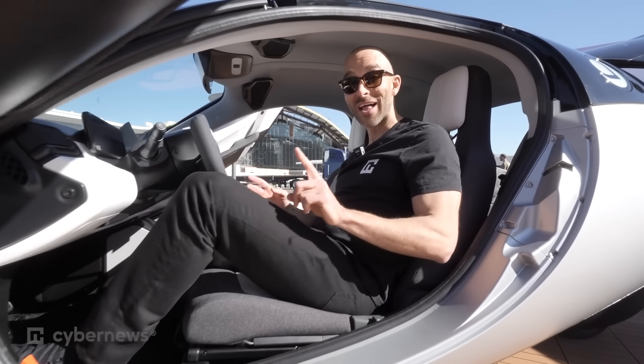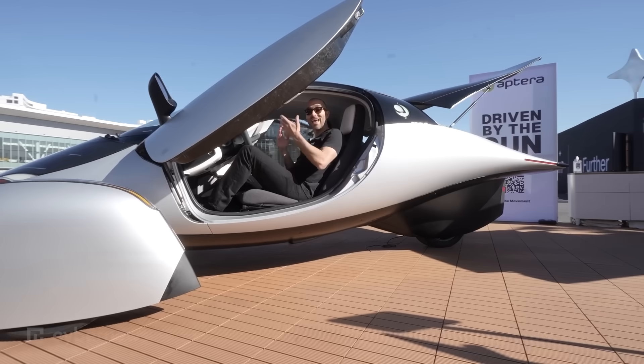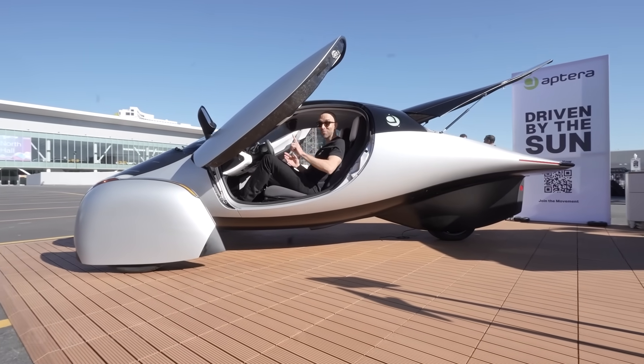This thing is actually classified as a motorcycle, so in the state of California, you could actually drive in the HOV lane — another perk, definitely.